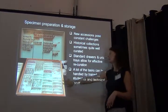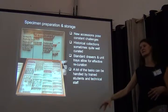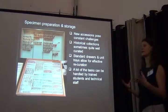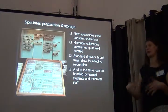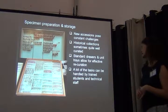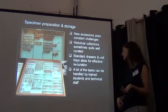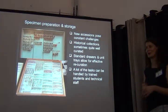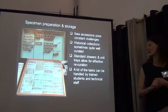What's become standard in many collections is using unit trays that allow for very effective reorganization, because they let you combine everything belonging to a family and genus in a way that streamlines the process. Also, a lot of the tasks can be handled by trained undergraduate students — that's what we're using a lot of our undergrad students for.